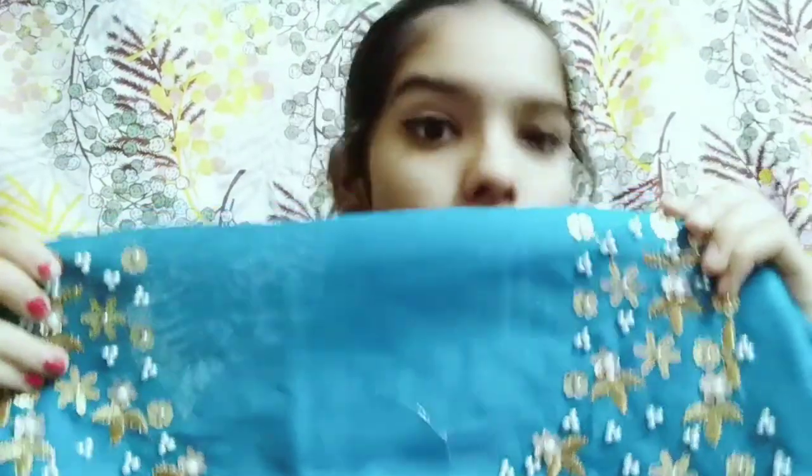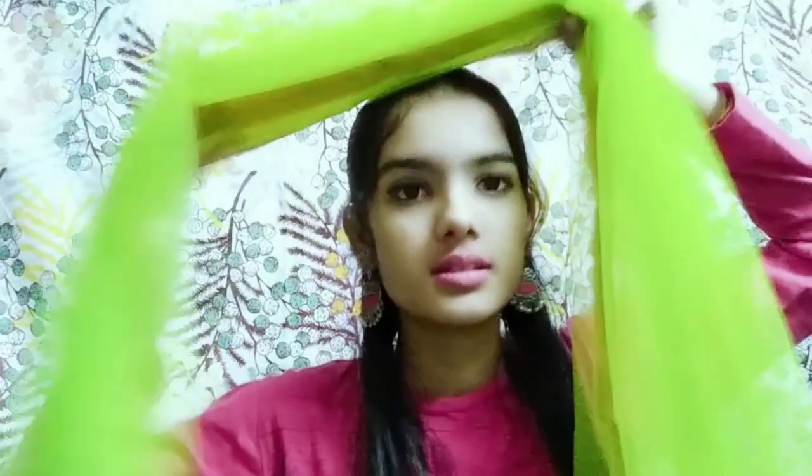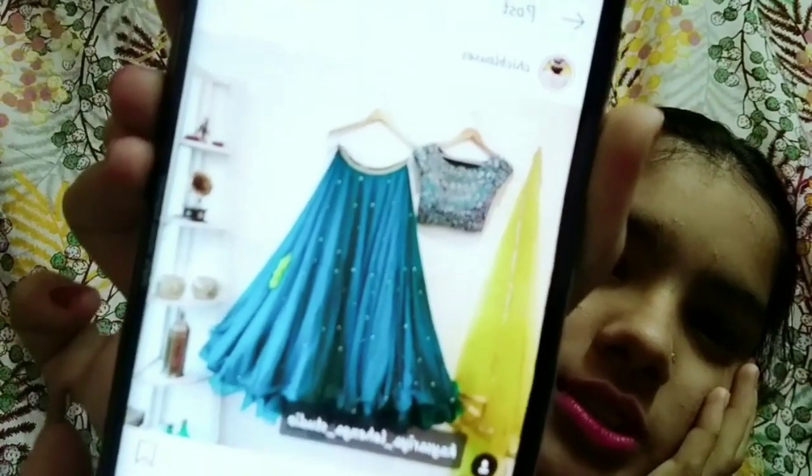The lehenga has a flowy design with some fine detailing. So the two parts I've shown you are the lehenga and a piece of cloth. Now coming to the dupatta — this is a green color dupatta and it's quite soft. The dupatta is really quite soft and not rough at all.